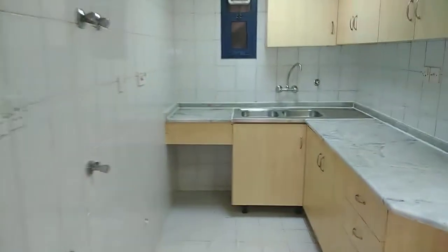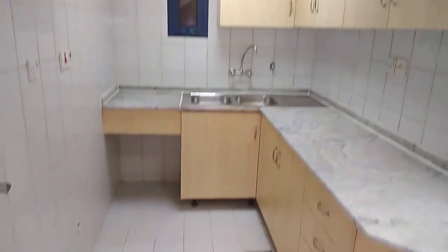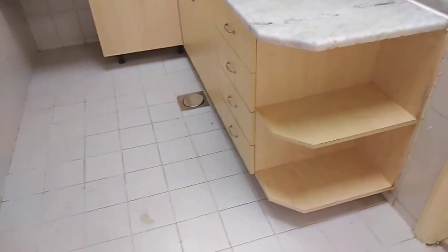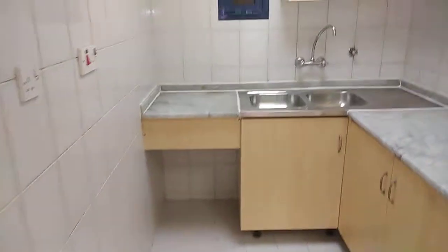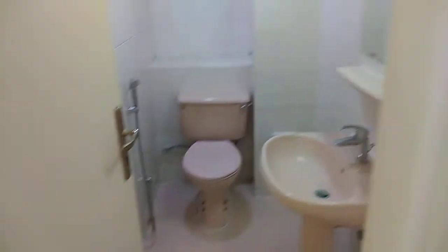Then you will have the kitchen. The kitchen is renovated, as you can see. Here is the guest toilet.